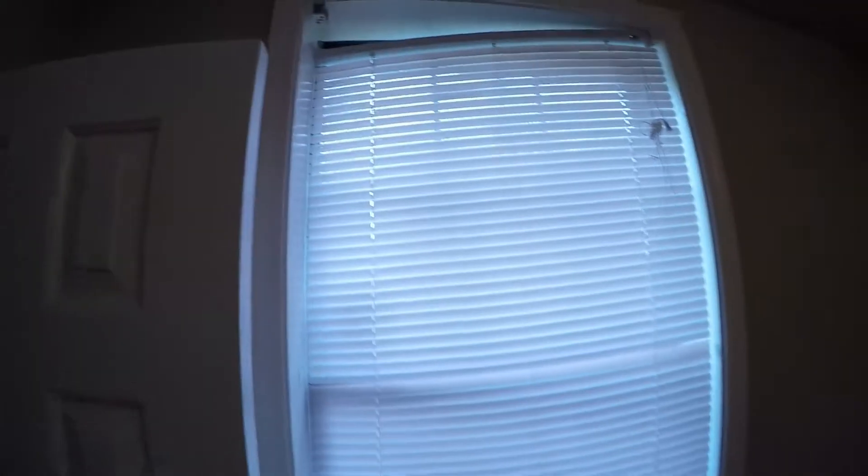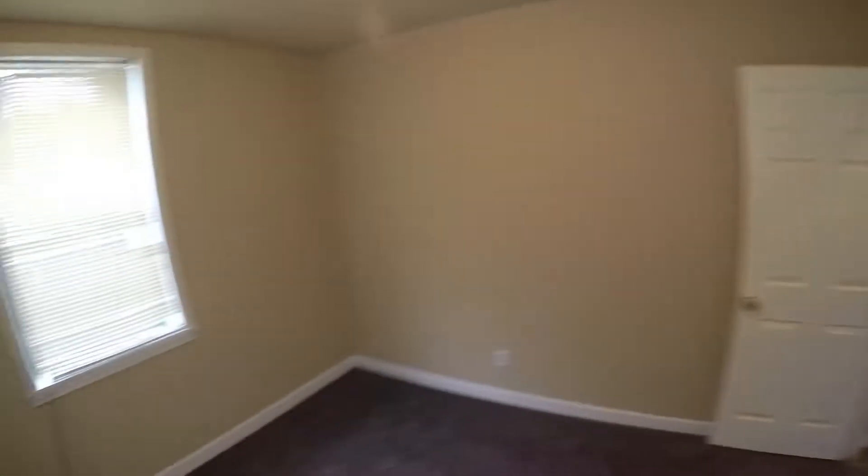Here is the first bedroom on the right — it does have new carpet. The blinds are very dusty, but the paint looks great and so do the floors.